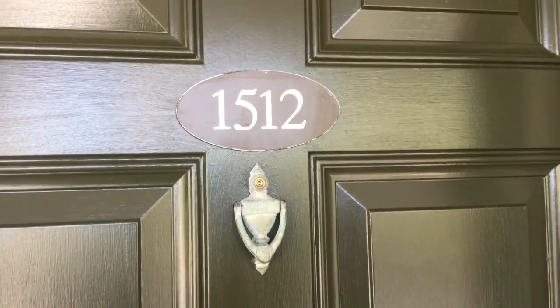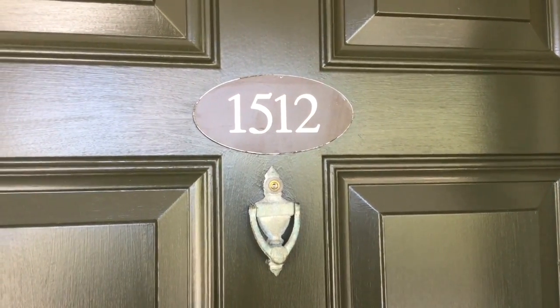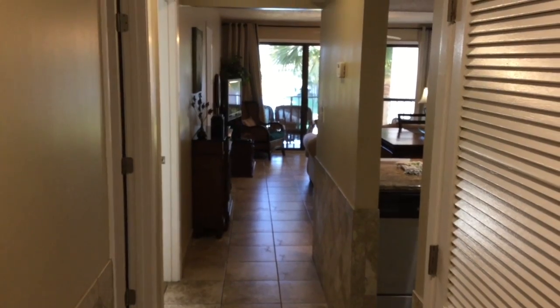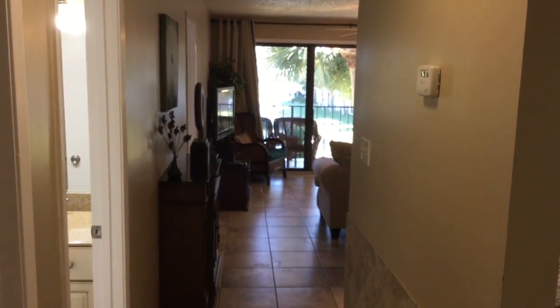Beach Beach Real Estate proudly presents unit 1512 at Edgewater Beach Resort Golf Villas. This home is a 1,137 square foot two-bedroom, two-bath golf villa condo on the second floor of the 1500 building here at the Edgewater Golf Villas.